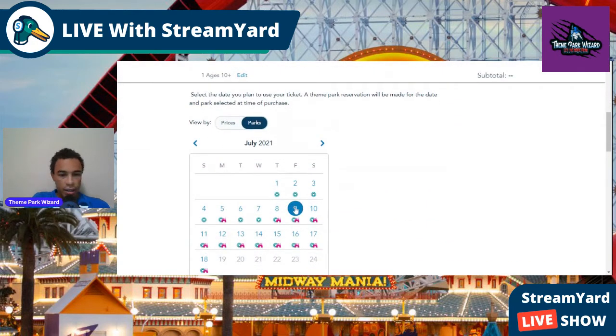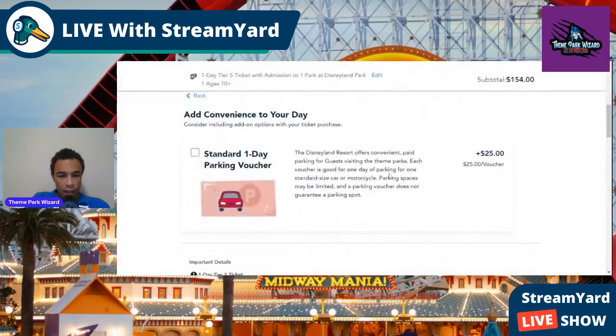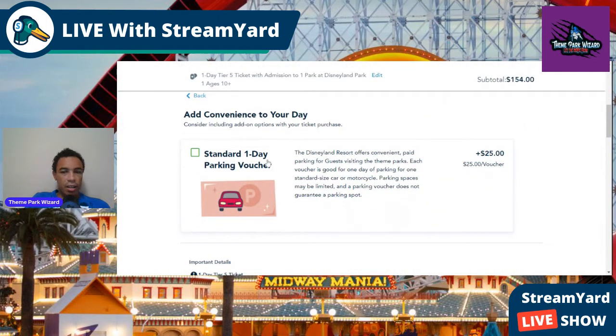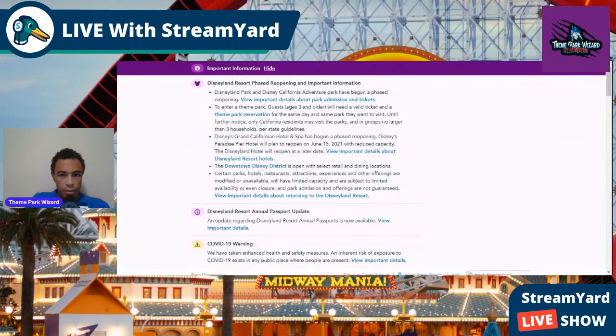Let's say I want to go on July 9th — I pick the ticket at $154, then select the park: Disneyland or California Adventure. Select Disneyland and click next. Then you have an opportunity to add a parking voucher to your ticket, which saves time at the gate or in the parking garage. You don't have to wait in line — just show your ticket and you're good to go. Put in your selections, click add to cart, and that's how you do it.